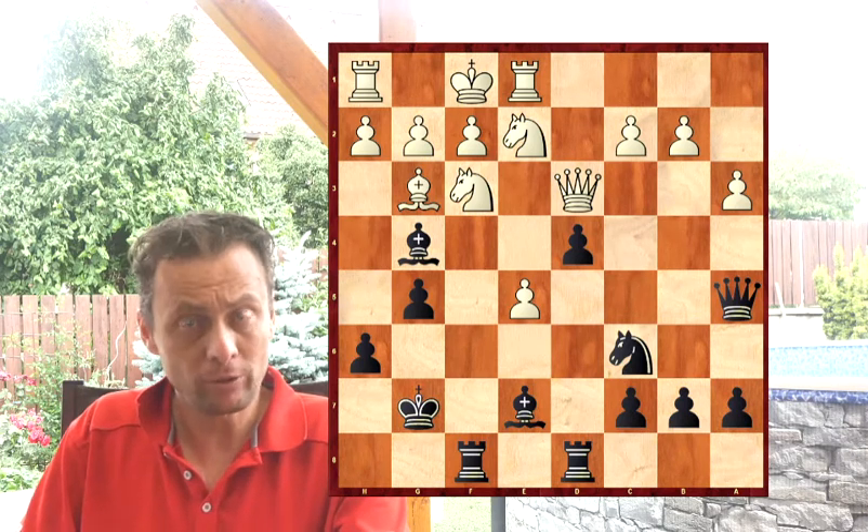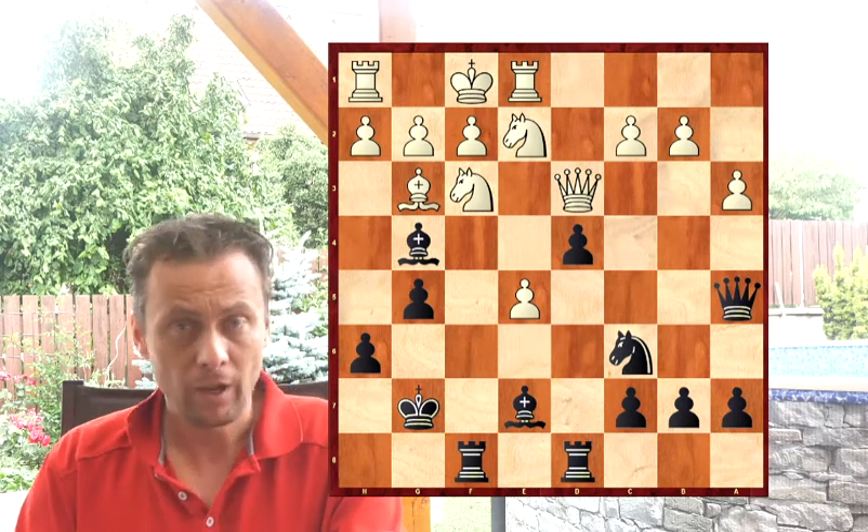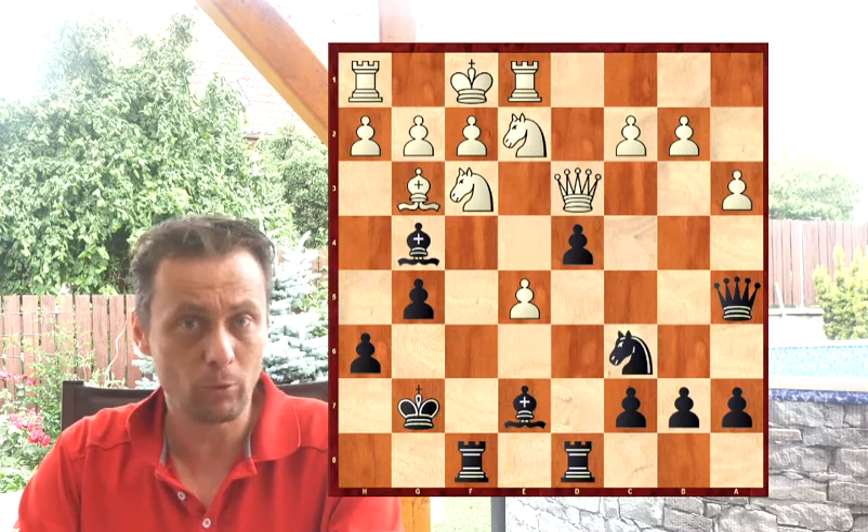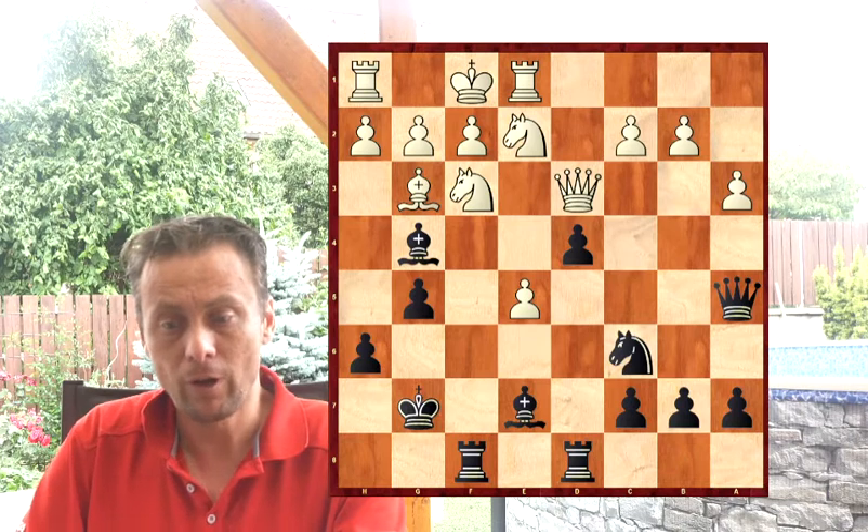Hello everybody, my name is Petr Koutny and today I will speak about how to think during our chess game and what's the right thinking process. Welcome, and I hope you will enjoy this video.